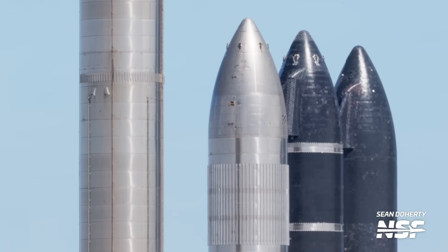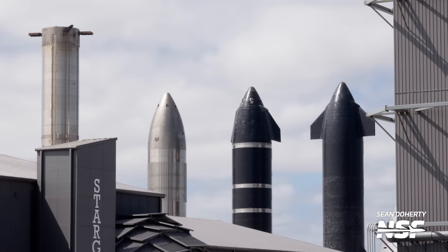A quick check-in over at the Rocket Garden, where there hasn't been much movement in the last week. We still have the retired Booster 4 and Ship 20 here, but also Ship 32, which features an almost complete thermal protection system, and Ship 26, which features many new stringers and remains a mystery.